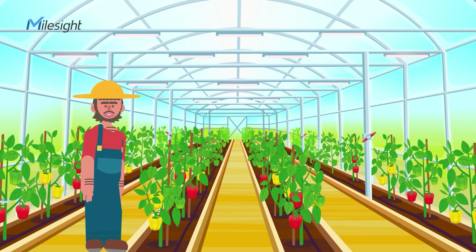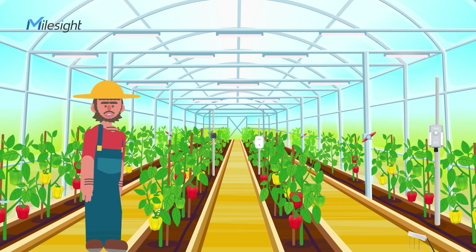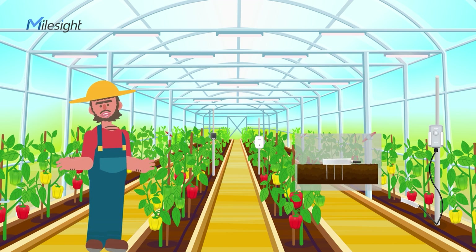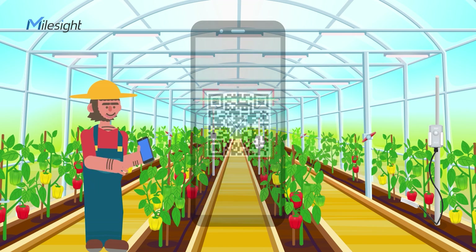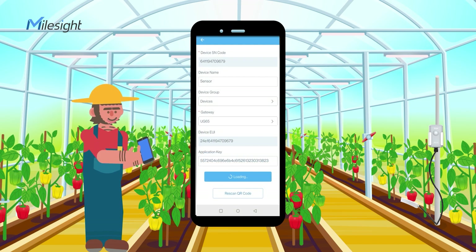It's easy to implement the solution — even an amateur can do it. With a built-in battery and LoRaWAN technology, these sensors have more than five years' lifetime, and it's flexible to install sensors at any location. Just scan the QR code and sensors can be quickly added to Milesight IoT Cloud.